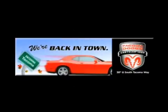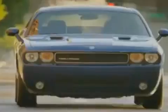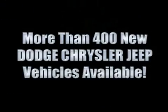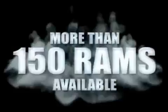We're back in town. The new Tacoma Dodge Chrysler Jeep, conveniently located at 38th and South Tacoma Way. More than 400 new Dodge, Chrysler, and Jeep vehicles available. We've got your Ram Tough trucks. If you want a Wrangler, we've rounded them all up. We're so big we've got over 30 Dodge Challengers.